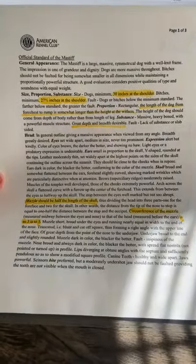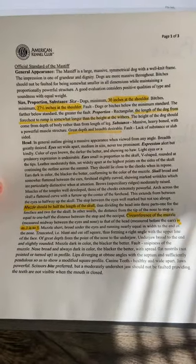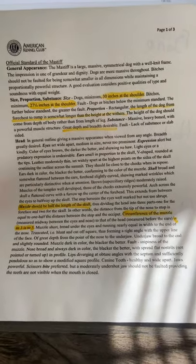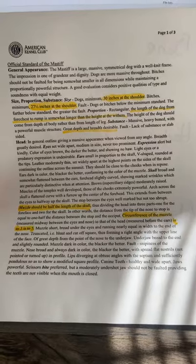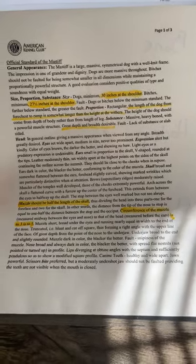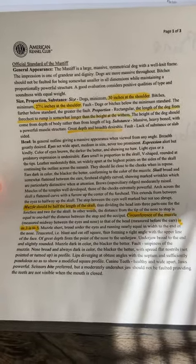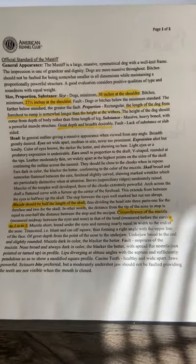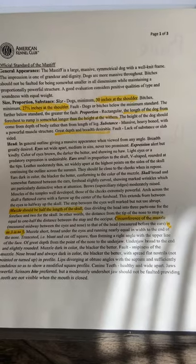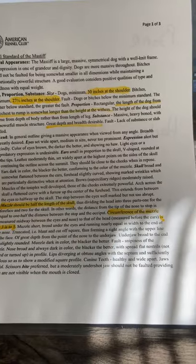The official standard of the Mastiff. General appearance: the Mastiff is a large, massive, symmetrical dog with a well-knit frame. The impression is one of grandeur and dignity. Dogs are more massive throughout — 'dogs' in this case would be the males. Bitches, which is the female, should not be faulted for being somewhat smaller in all dimensions while maintaining proportionally a powerful structure. A good evaluation considers positive qualities of type and soundness with equal weight.